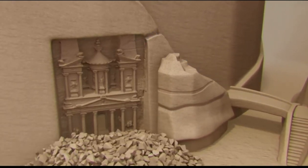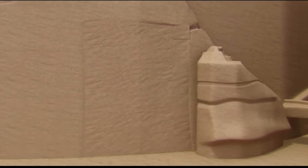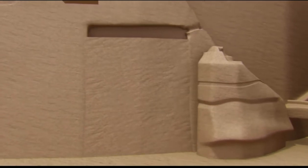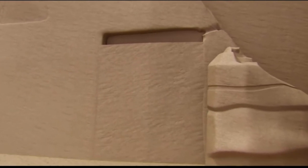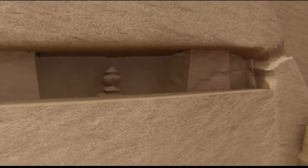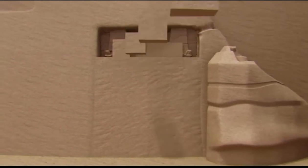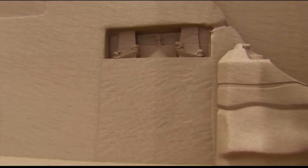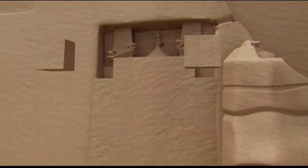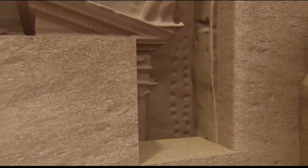Experts say the ancient architects used certain methods to carve the Kazneh straight out of the rock. The first step was to carve a ledge in the cliff side. Then workers could use the ledge to access the face of the rock and began carving the gigantic urn at the top. Next, they dug two vertical trenches on either side. Then the ledge was carved further, and another section of the Kazneh began to take shape. A series of indentations likely served as ladders so workers could reach different levels, and they continued this process until they finally reached the bottom.